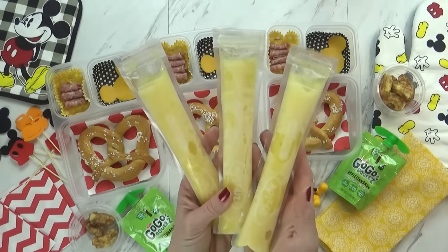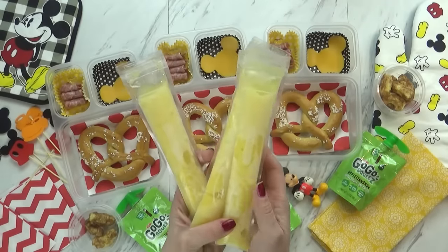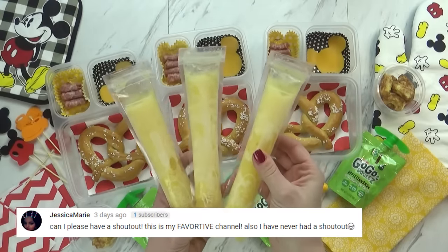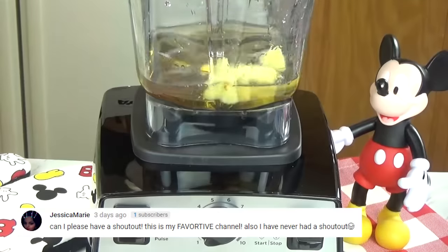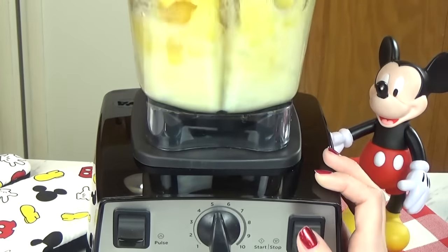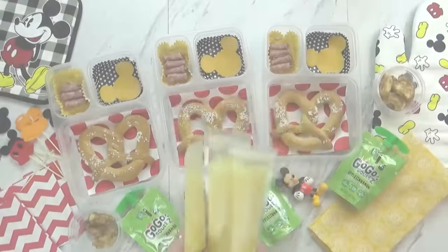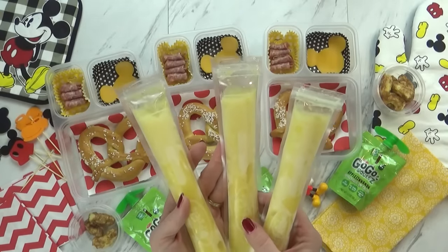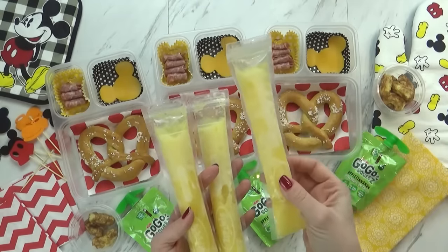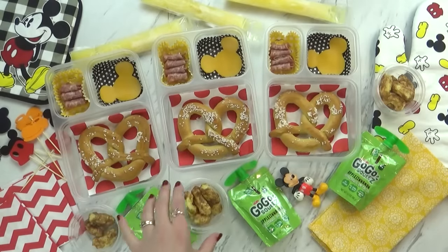And then I have these guys. You cannot go to Disneyland without trying the Dole Whip — it's a soft serve that's pineapple flavored. And so that's exactly what I've replicated in these little popsicle bags. I found these bags at the grocery store and made these popsicles a couple days ago. Here's how I made them: I just took some frozen pineapple chunks and added them to a blender with some fruit juice, and blended it until it was a smoothie consistency. Then I got it into my popsicle bags and put those in the freezer. These taste just like a Dole Whip — they are so good and really easy to make. These are frozen right now, but they will thaw out in the kids' lunchboxes and be more of a smoothie consistency by lunchtime. Definitely a fun treat.